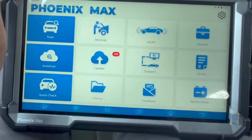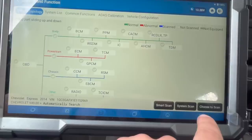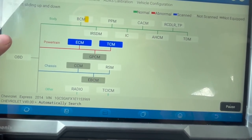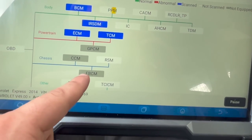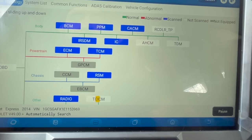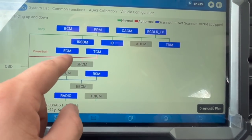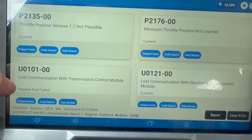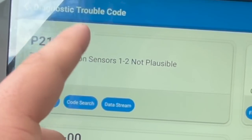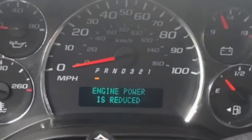Let's get into the scan tool. This is my first time filming with the Top Dawn Phoenix Max, so let's scan the vehicle — Chevrolet. Going to system scan, this will show which systems are online. We can see it has ECM and TCM, but the ABS module EBCM is not talking. The battery was low — I had to jumpstart it — so let's see if we have any codes in the ECM. We have: lost communication with TCM, lost communication with the electronic brake control module, throttle position impossible, and engine reduced power is showing right now.